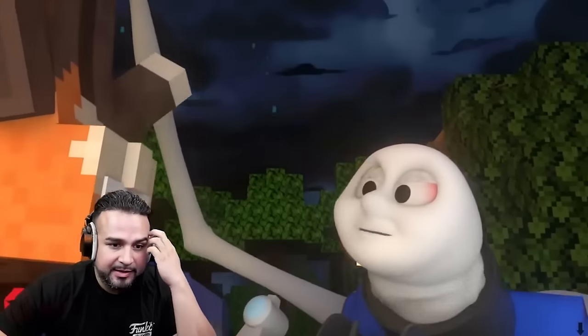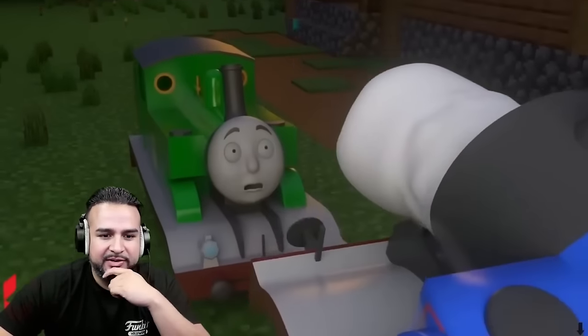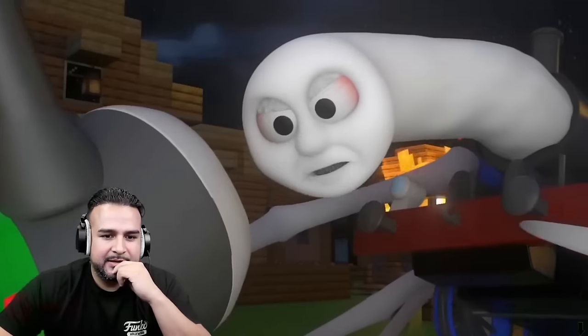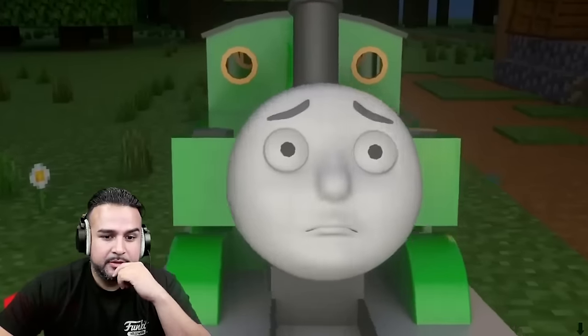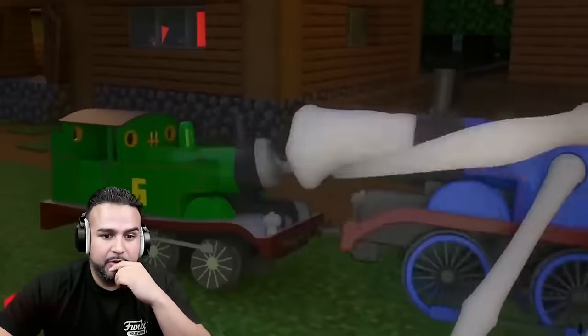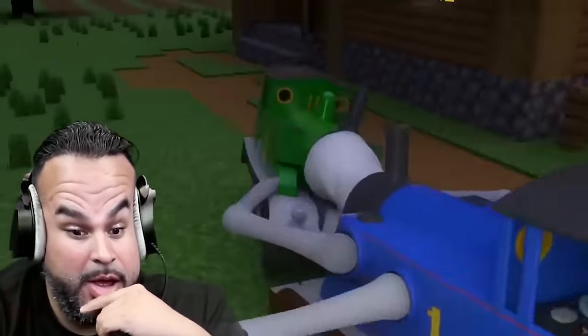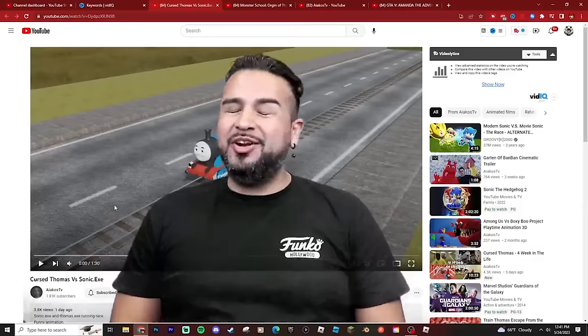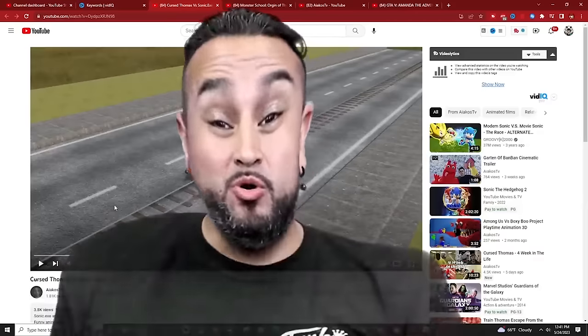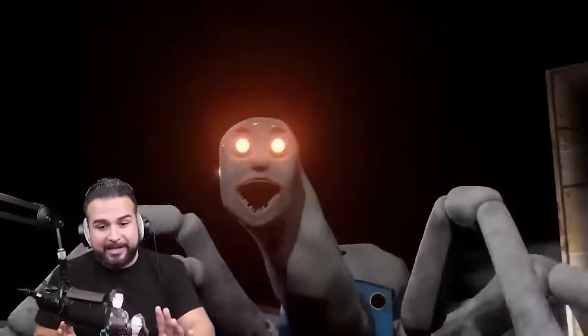Oh, he's just eating everybody. Oh, he tripped — he's going to eat Percy. No, that's Toby. Oh, wow. Alright, what's up everyone? We're back with some more Cursed Thomas. If people keep making these videos, I'm going to keep watching them. I found some more for y'all, so buckle up.